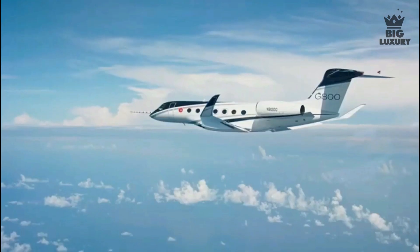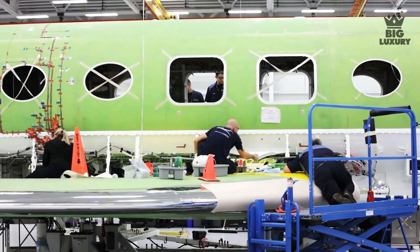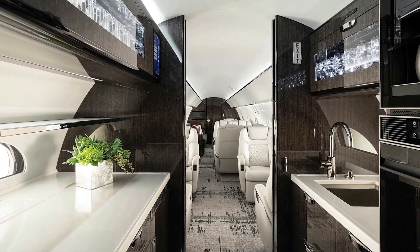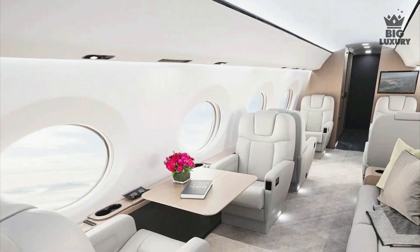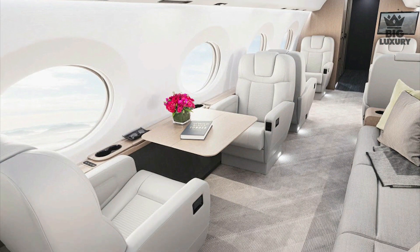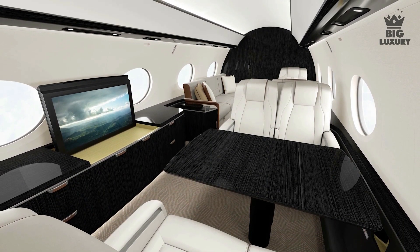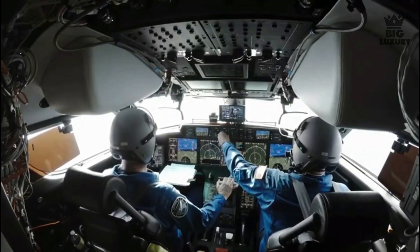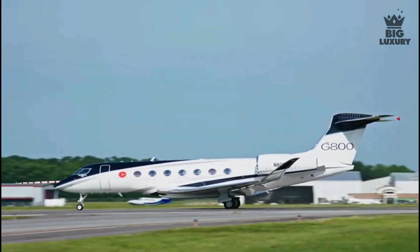The G800 cabin has four living areas as the base plan, with seating for up to 17 passengers or sleeping space for up to 10. It can also be configured with three living areas. Health and safety enhancements include 100% fresh, never recirculated and never refiltered air, as well as the company's award-winning predictive landing performance system, which provides pilots with enhanced warning of potential runway excursions so they can adjust their approaches easily.